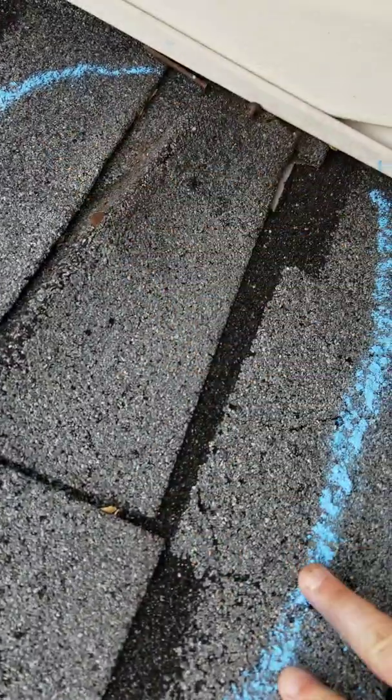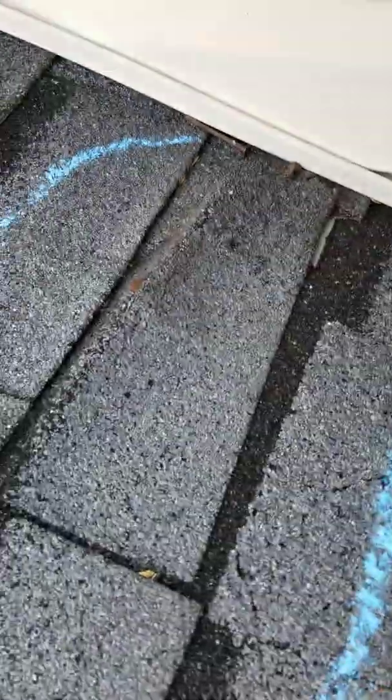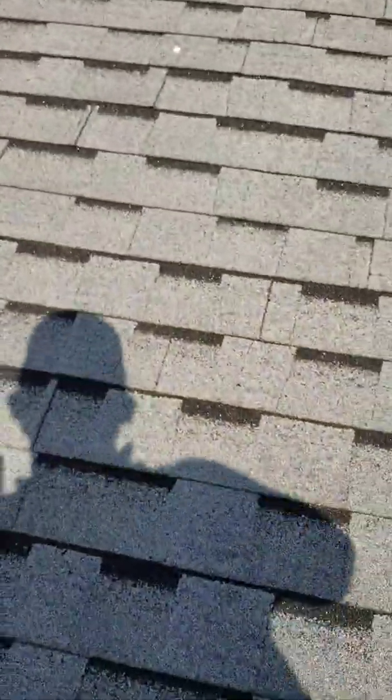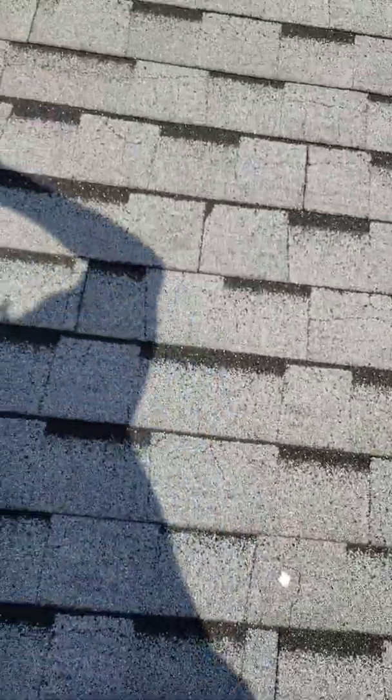This whole area is really boogered up. Almost looks like it got really hot and then somebody kicked it, but that's not what happened. I've been wondering what in the world could be causing all of these stress fractures, heat-related issues, blistering. So I decided to take a look at the ridge cap.